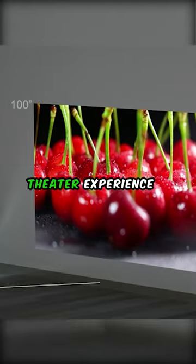Upgrade your home theater experience with vibrant colors and sharp details. Get the O-King Projector today.